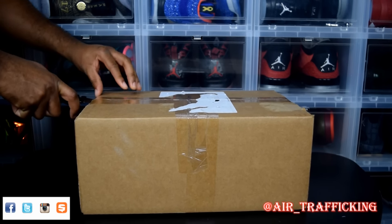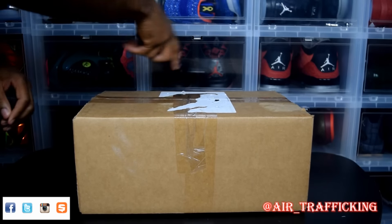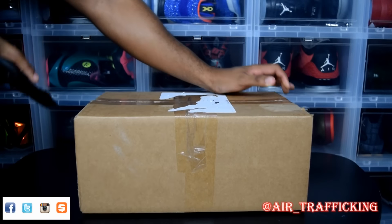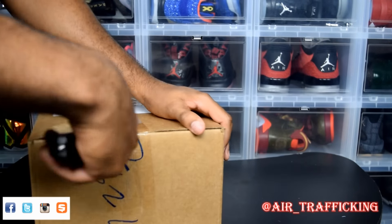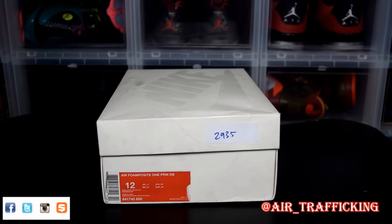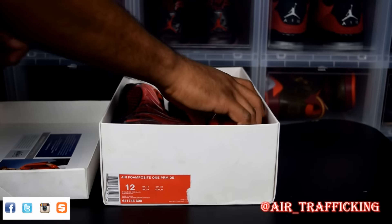I will say that this is a Doernbecher pickup. You guys can see the six that I currently own here in the background, and I decided to add a new member to the collection. I got it for a super steal of a price, which later on in the video I'll let you guys know how I was able to do that. Looking at the box and the label, you'll know exactly what it is — the Air Foam Posite One Premium Doernbecher.